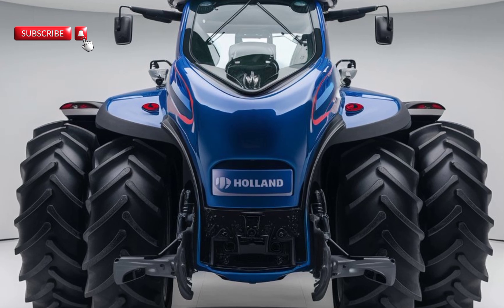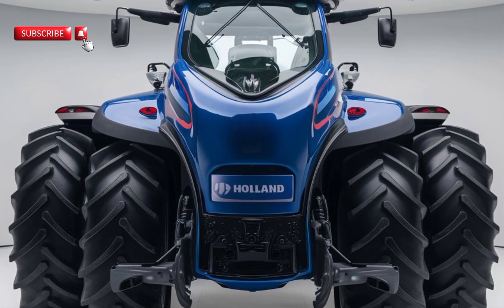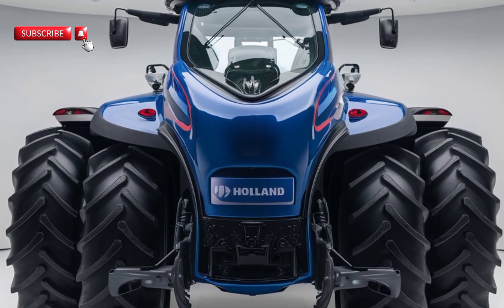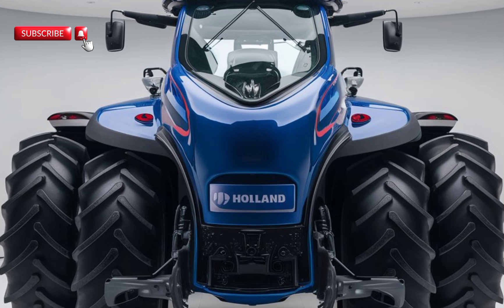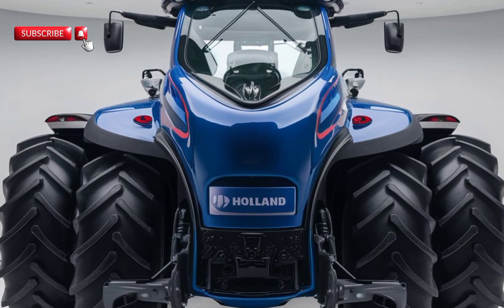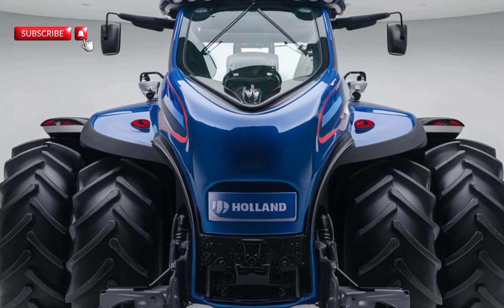New Holland has introduced their new MyPLM Connect system, which allows farmers to connect the T8 to their farm management systems. This connectivity provides real-time data on tractor performance, fuel usage, and maintenance schedules. With these insights, farmers can optimize their operations more effectively.